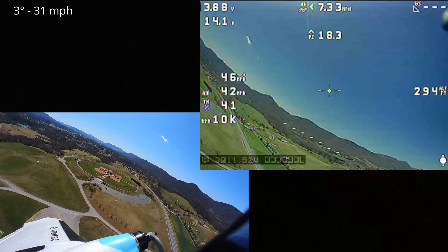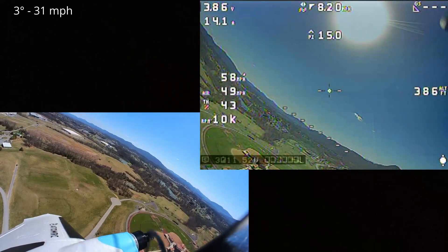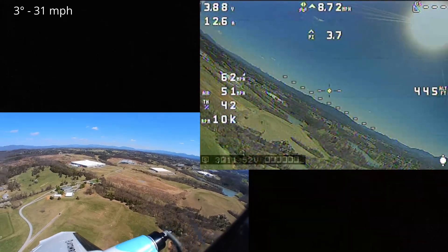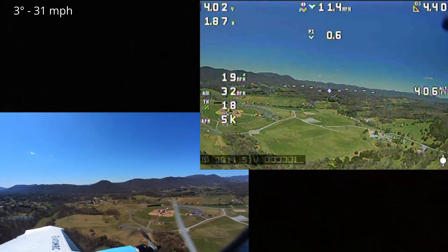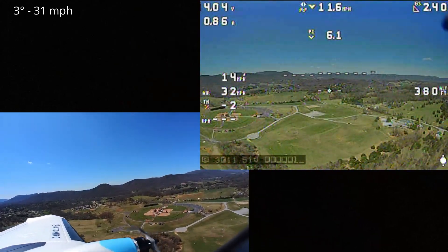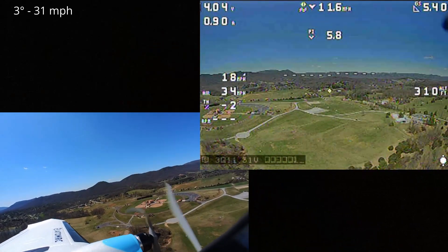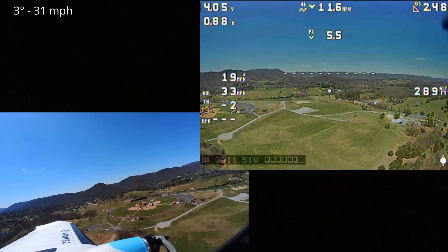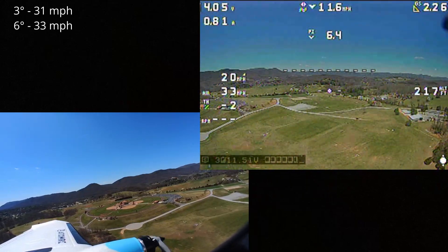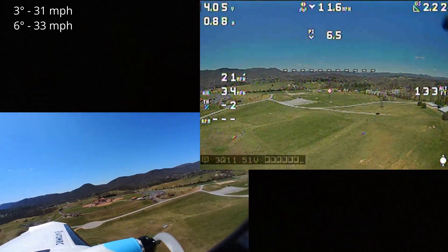It looks like it doesn't make much sense to go below 3 degrees, otherwise it's just not going to be stable. Next is probably to try at about 5 degrees and see what happens. We're right at 400 feet — chop throttle and angle down at 5 degrees. About 5.5 to 6 degrees, 33 miles an hour. That's a pretty stable descent.